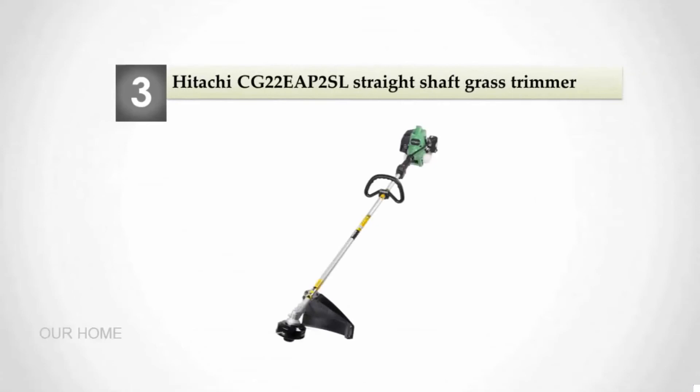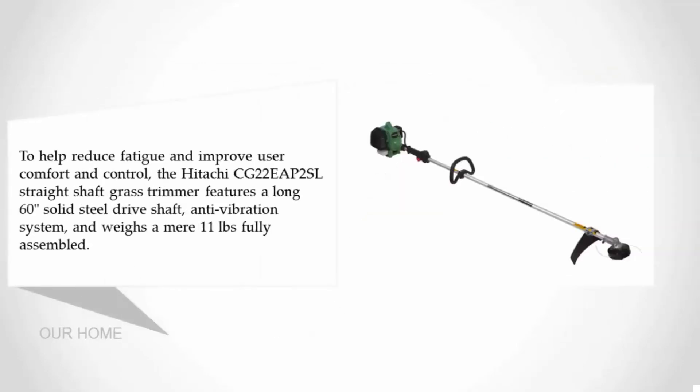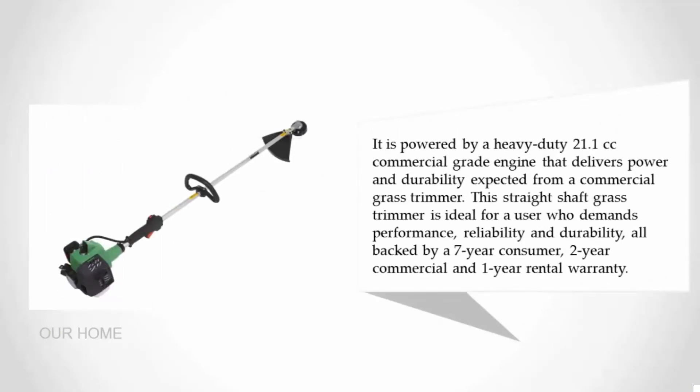Halfway through our list at number three: the Hitachi CG22EAPSl straight shaft grass trimmer. To help reduce fatigue and improve user comfort and control, the Hitachi CG22EAPSl features a long 60-inch solid steel drive shaft, an anti-vibration system, and weighs a mere 11 pounds fully assembled.